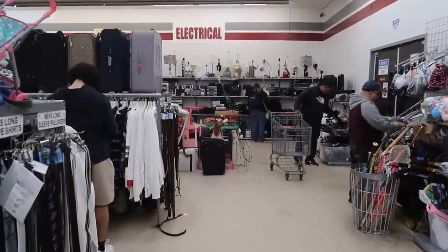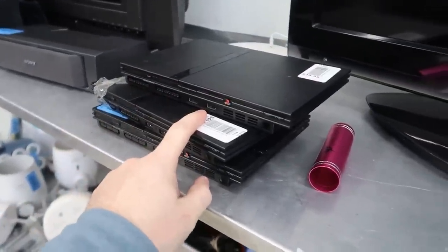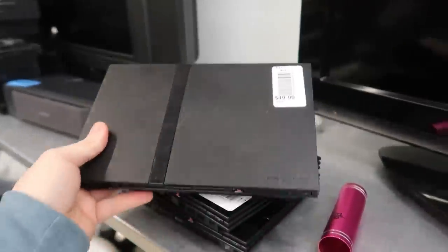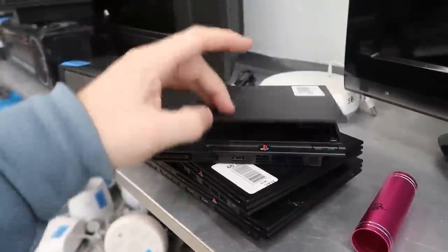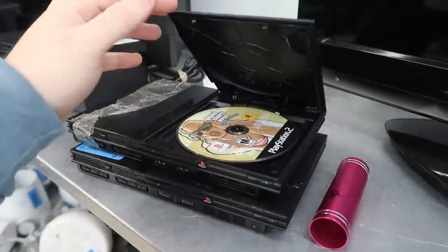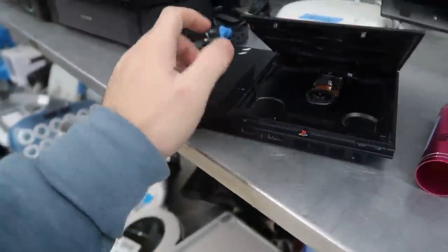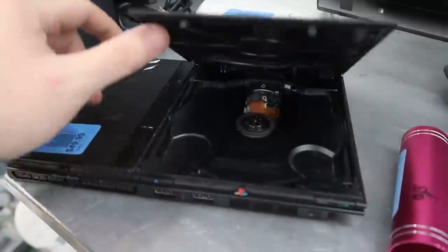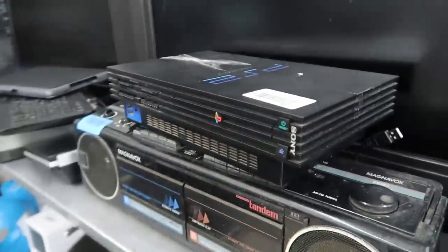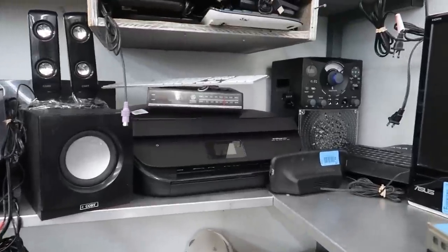Closer to the electronics now — they've got a whole bunch of PlayStation 2 Slims for 50 bucks each with no cords or controller, so they're half off at 25. Even with no cords and controller I still wouldn't grab those — you have no way of testing them and they offer no returns here. There's also a fat PS2 — they're charging 60 for that one. Holy cow. Pretty dirty and rough shape too.